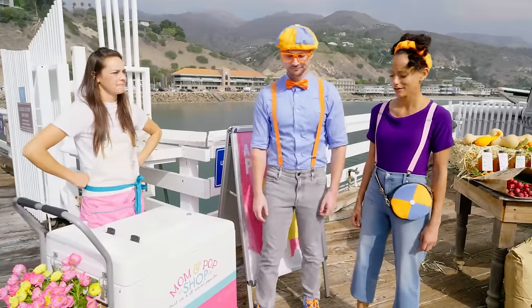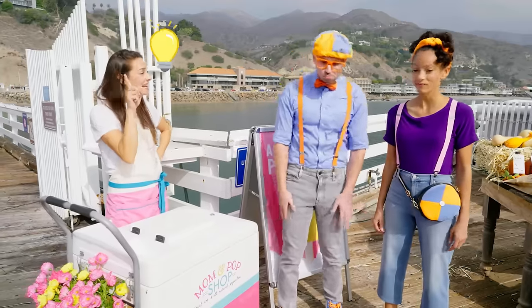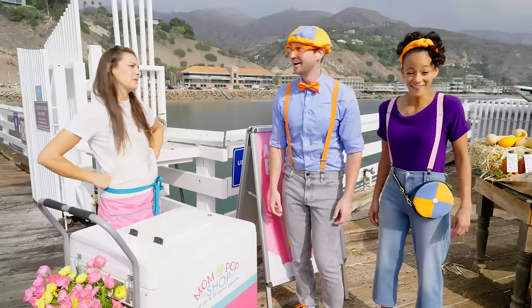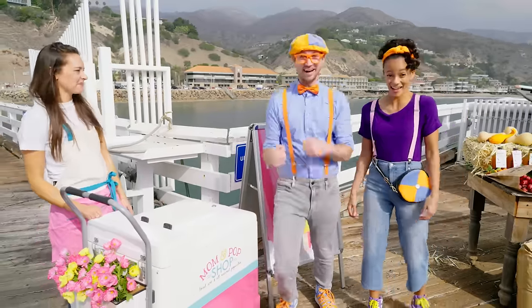I got an idea! How about we go to the ranch and pick fresh fruits and vegetables, and you guys make your own popsicles? That's a good idea! Yeah, that sounds like fun! Great, I'll meet you up there! Let's go!